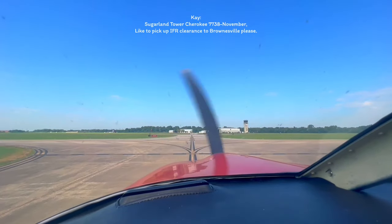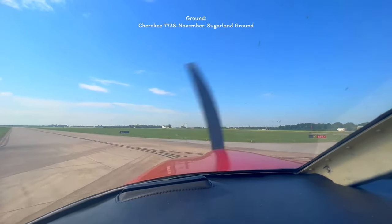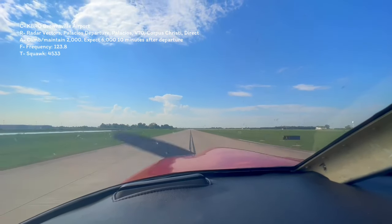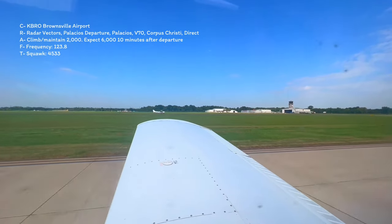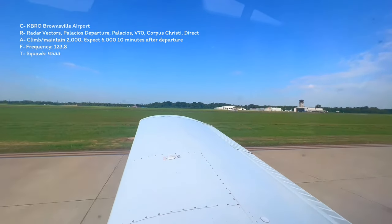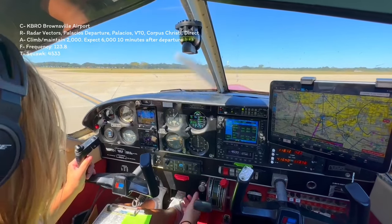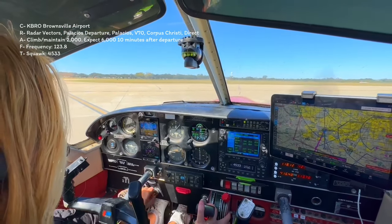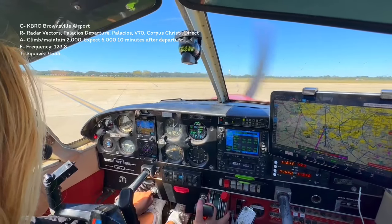Sugar Land Tower, Cherokee 773 November, I'd like to pick up IFR clearance to Brownsville, please. Cherokee 773 November, Sugar Land Ground. You are cleared to Brownsville Airport Bravo Romeo Oscar via radar vectors, join the Palacis 2 Departure, Palacis Victor 70 Corpus, direct to Brownsville. Maintain 2,000, expect 6,000 within 10 minutes of departure. Departure frequency 123.8, squawk 4533.